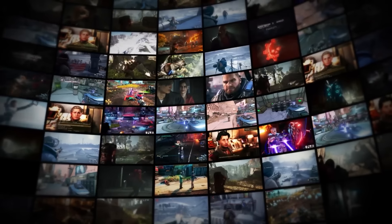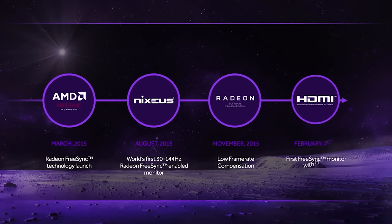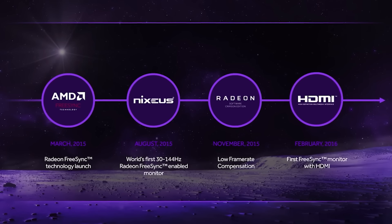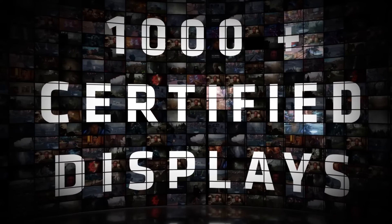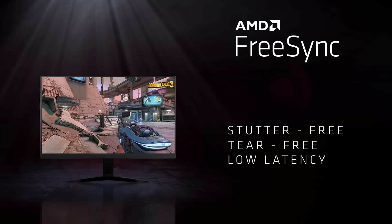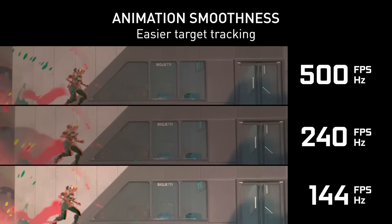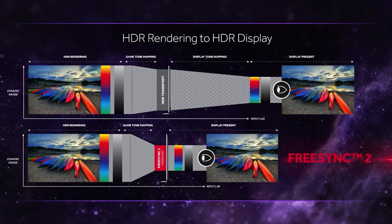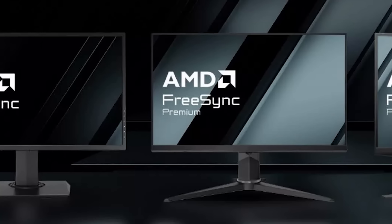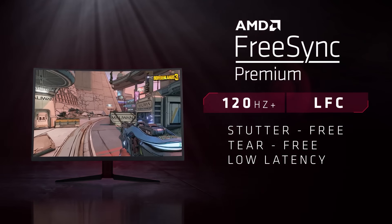First up, AMD just made an update that should increase the specs of future monitors. After nine years, AMD has officially updated the requirements of their FreeSync certification. Before getting more into the story — some people are confusing this to mean that their current monitor will quit supporting FreeSync, or that their GPU will be required to reach these levels to have FreeSync. Neither of those are the case. Instead, this is AMD raising the requirements for monitor makers to receive FreeSync certification.